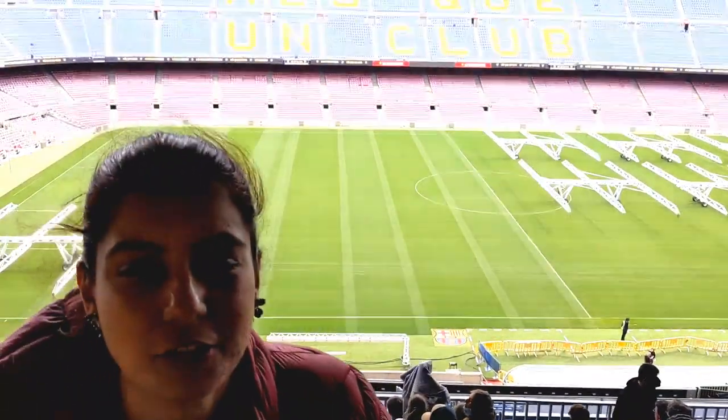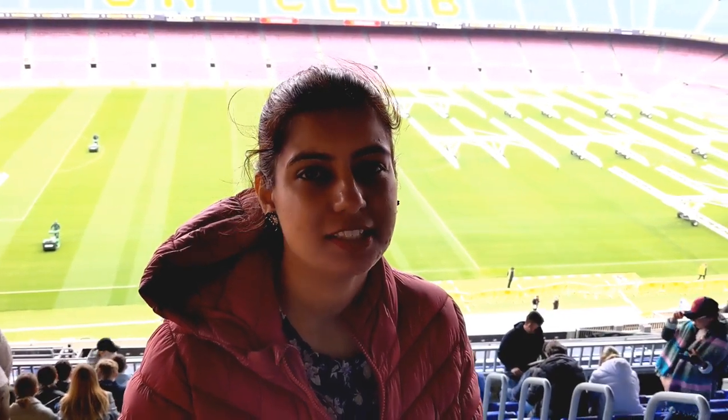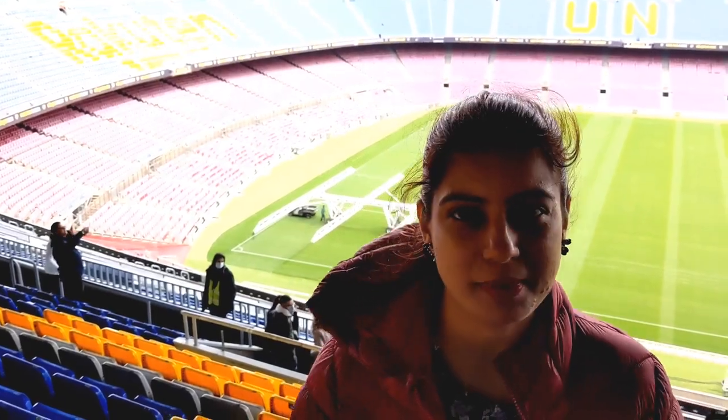Hello guys, welcome back to my channel, Neha's Kitchen. Today I am going to go to Barcelona. You will see a beautiful stadium, which is a very famous football stadium where they play football. Also, there are other things in Barcelona. So you will definitely see this video so that you don't miss anything on your trip.